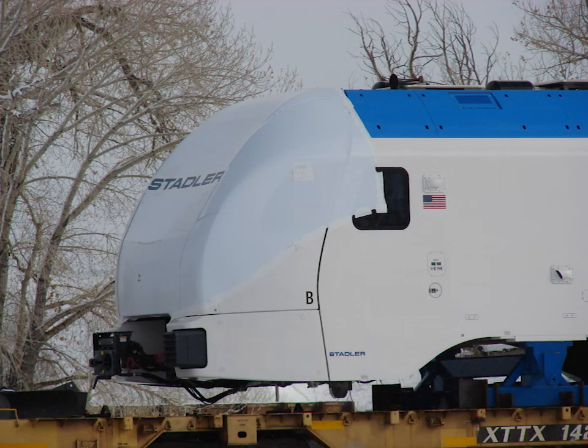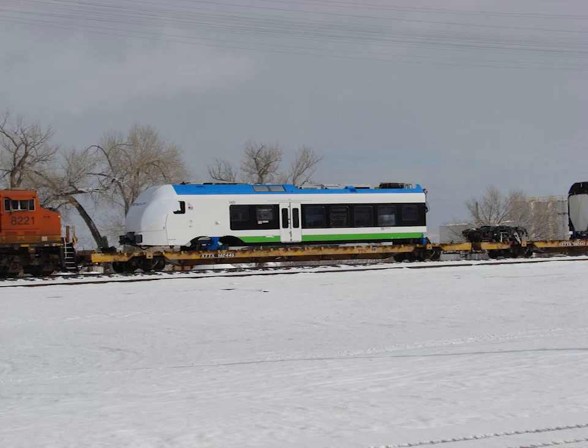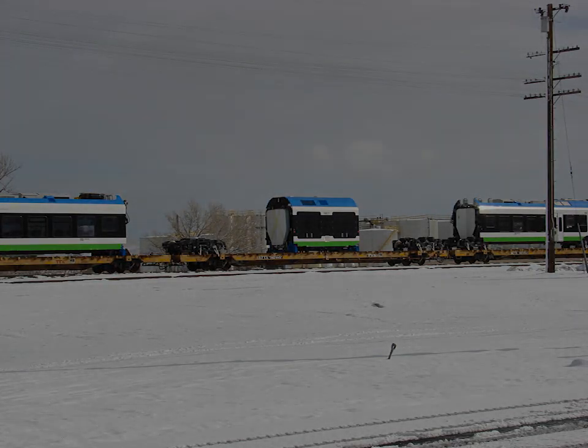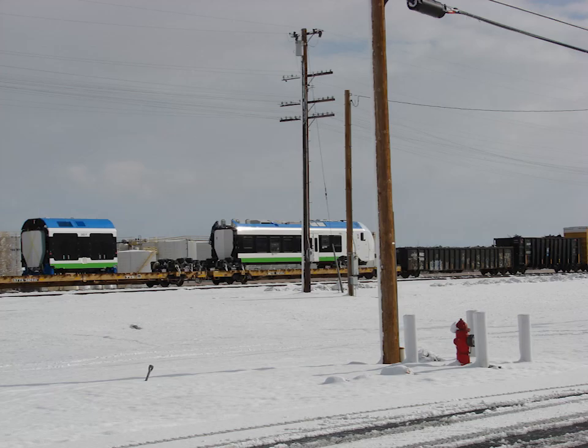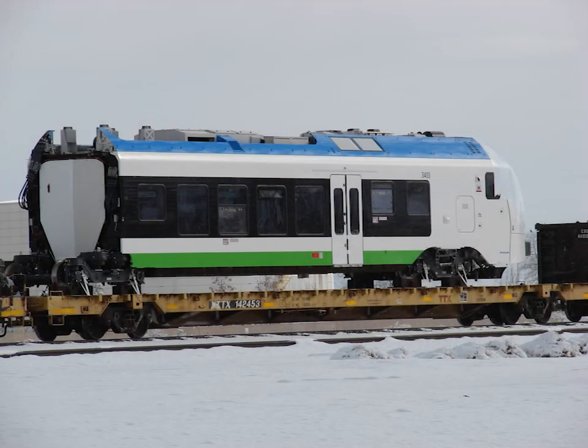This is a Stadler FLIRT light rail vehicle, specifically a model GTW 2-6. This unit came through town on the 21st of February, 2022, on its way from Stadler's Salt Lake City factory, headed for Redlands, California, and their Aero Transit project.